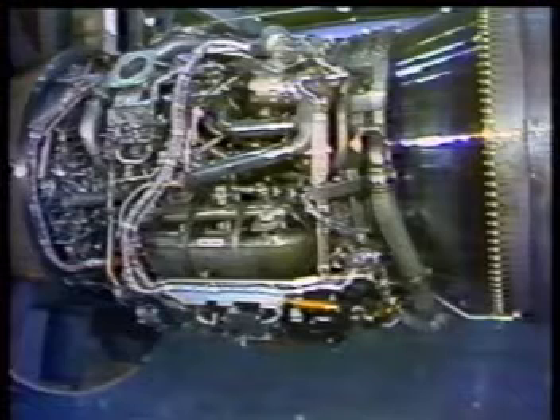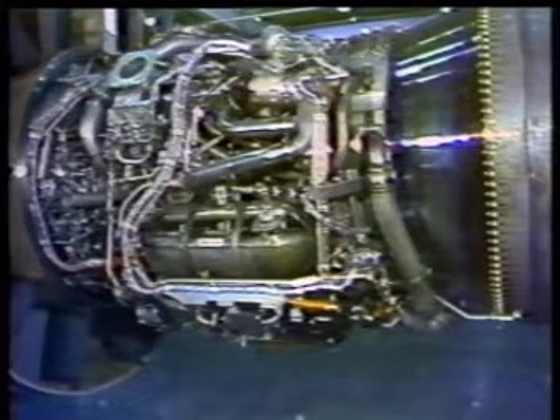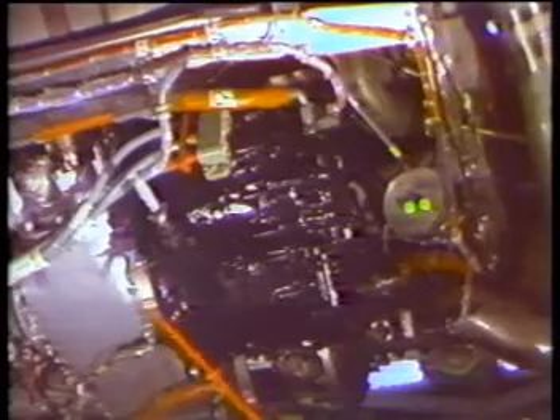With the engine cowls removed, we can see the major components in the electrical generating system. The integrated drive generator is attached to the aft side of the accessory gearbox by a quick attach-detach quad ring.